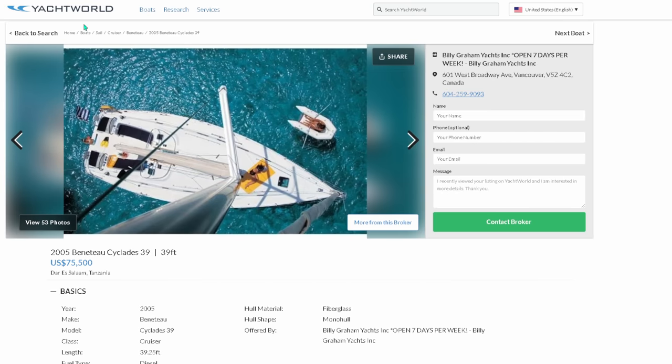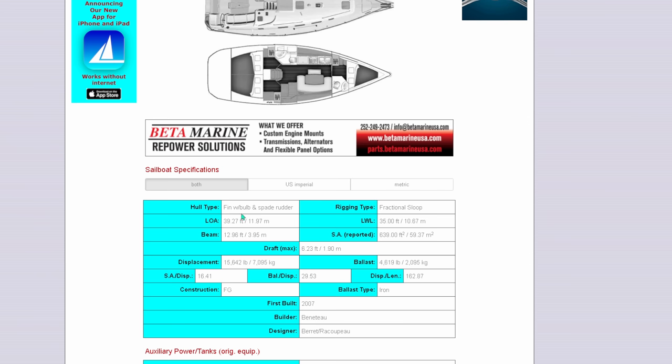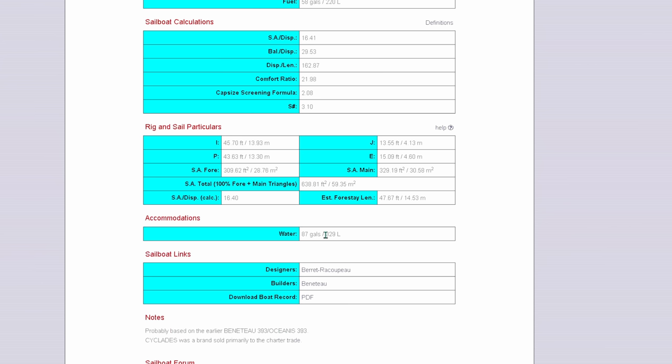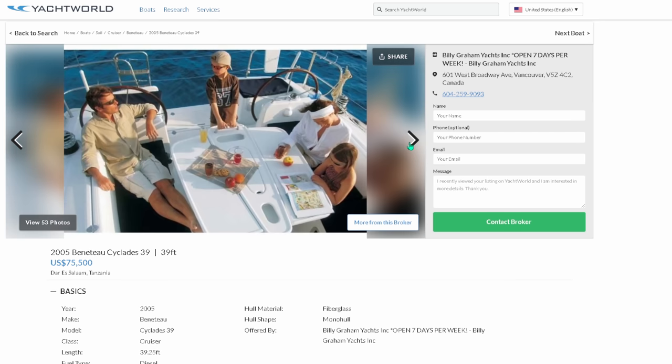Looking at the Cyclades 39 specs: 35 feet at the waterline, 39.27 feet length overall — always remember we're trying to stay under 40 feet overall to keep running costs lower. We do gain quite a bit in the beam: 12.96 feet. We've met all our criteria. Draft is 6.23 feet maximum, but you can also pick it up in shoal draft. First built 2007, 40-horsepower diesel, 58-gallon fuel tank, 87-gallon water tank. It's a CEA-rated vessel so you can absolutely do the Atlantic crossing, cruise the Med — all in an enormous cockpit.